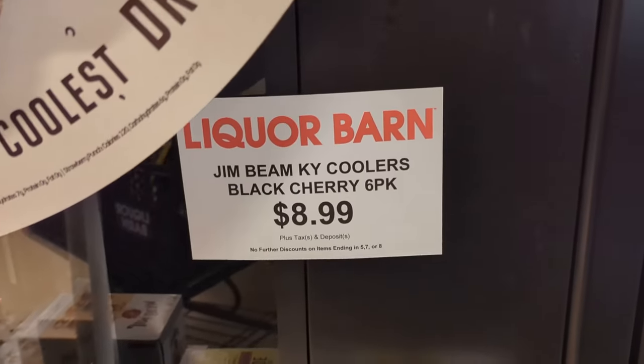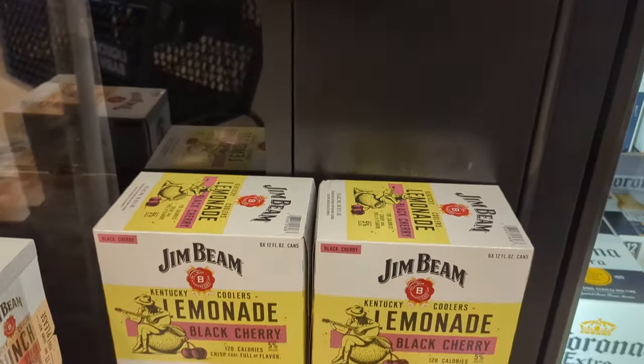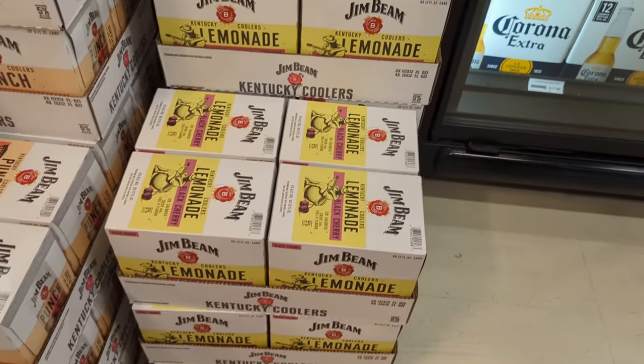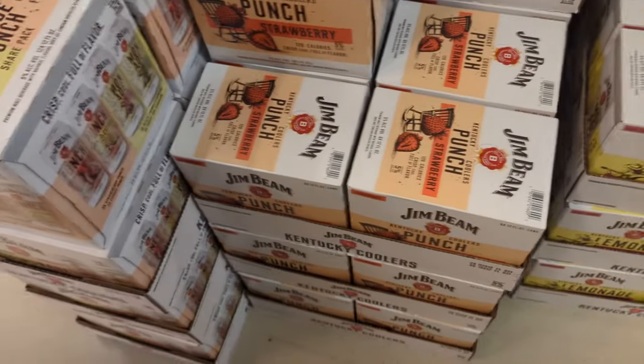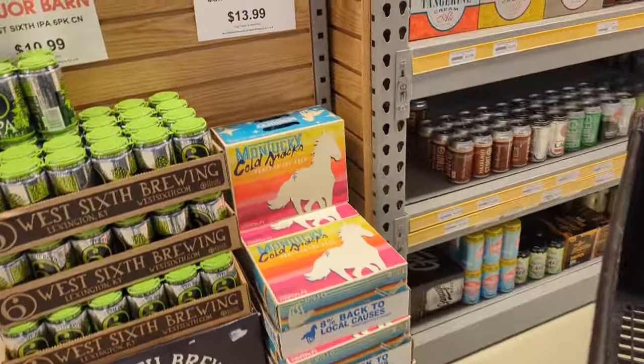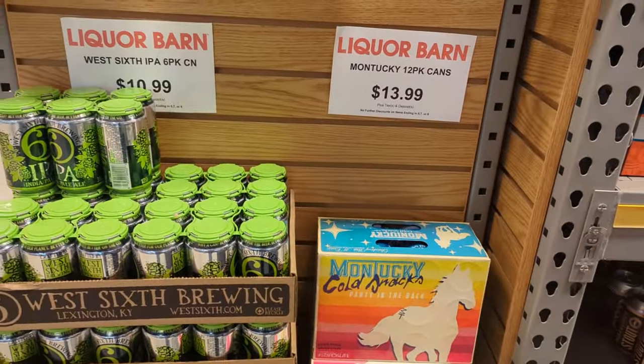These awful things right here — these Jim Beam Kentucky Coolers. I don't think they're going to take off, I think they'll probably flop. They were not good. I think they messed up not using Jim Beam in them — I mean, making a malt beverage — it looks like it has Jim Beam in it but it does not.